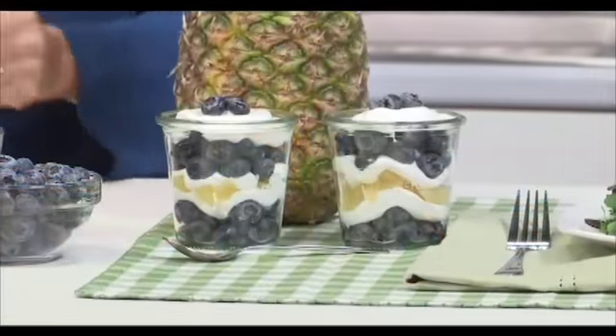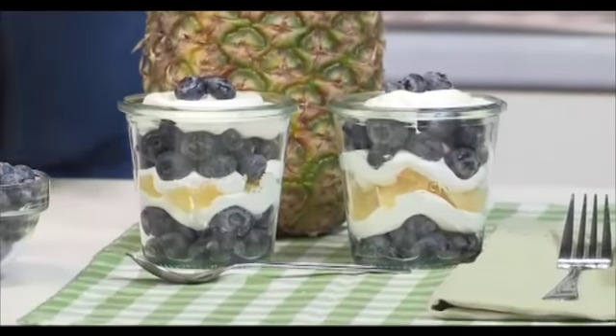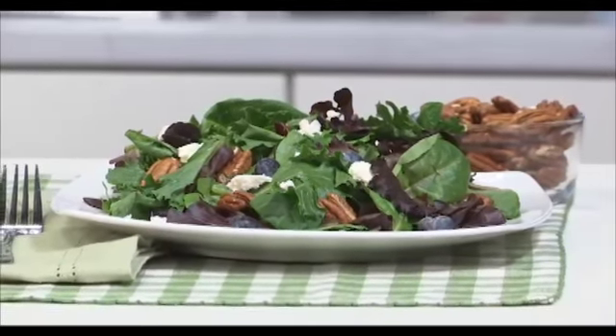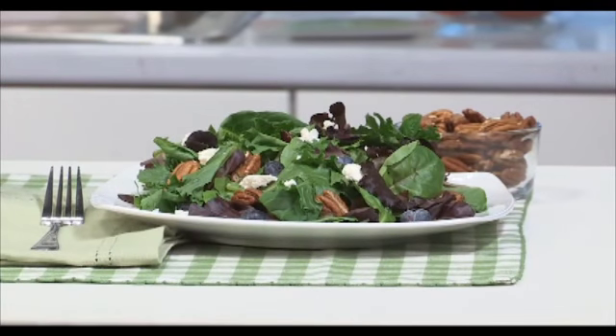You can snack on them right out of your hand. You can layer them into a parfait like I have here with pineapple and Greek yogurt — plain or vanilla, whatever your family loves. And if you want your family to eat more vegetables, use blueberries as a topping on a salad with salad greens, crumbled goat cheese or feta cheese, crunchy pecans, and those sweet, beautiful blueberries.